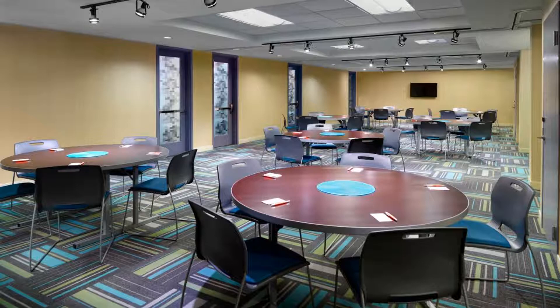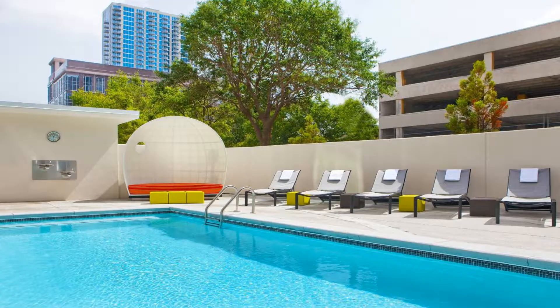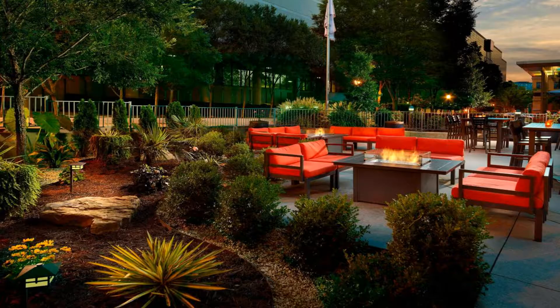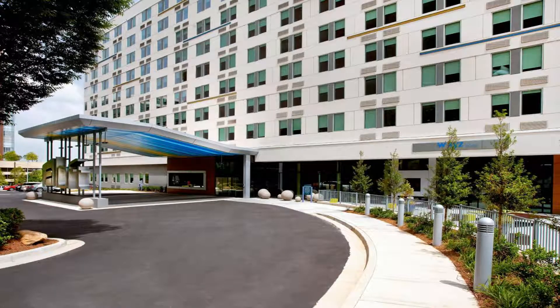A fitness center and a business center are provided for guests. A 24-hour reception which offers luggage storage is available to all guests throughout their stay. The bar WXYZ offers cocktails, beer, wine, and a light menu.